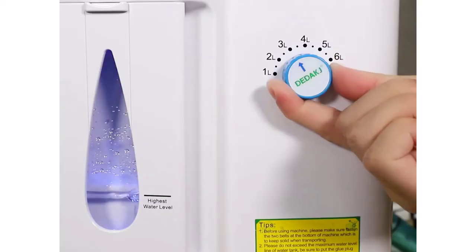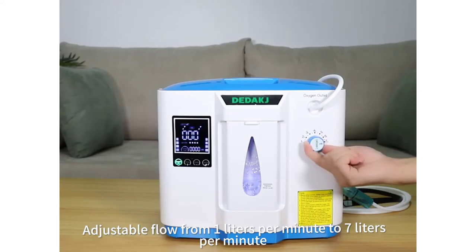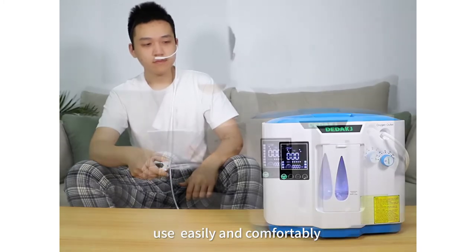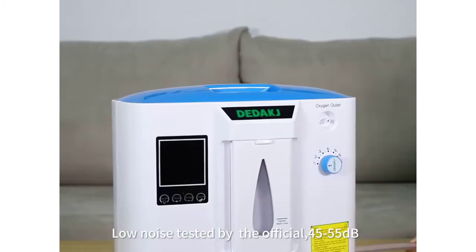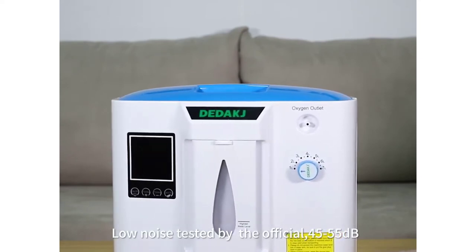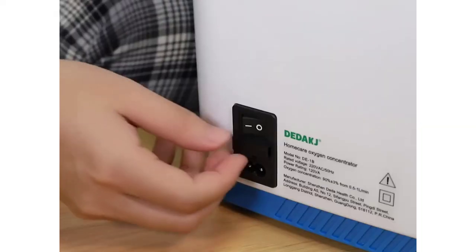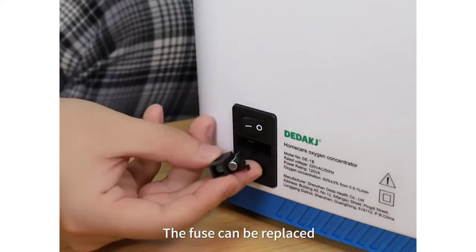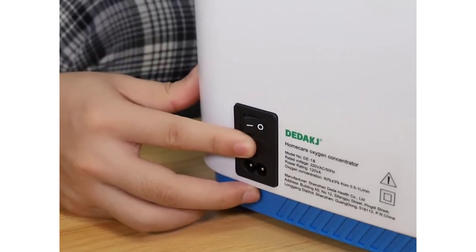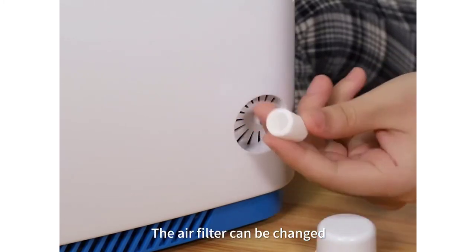Specifications: Oxygen flow 1L-7L adjustable. Oxygen concentration 30% to 93%. Oxygen generation method: pressure swing absorption. Anion output: 8 million centimeters. Atmospheric pressure: 86 to 106 kilopascals. Rated power: 120 VA. Rated voltage: AC 110V / AC 220V. Display control: HD LED touchscreen. Operating noise: 45 dB. Machine size: 34 x 18 x 31 cm. Net weight: 6 kg (13 lb / 211 oz).